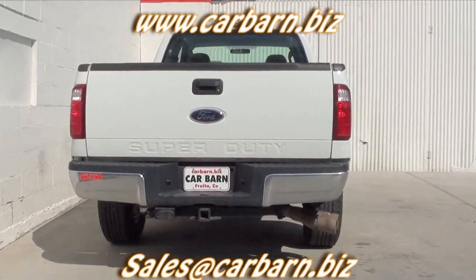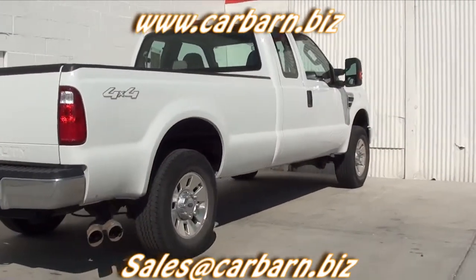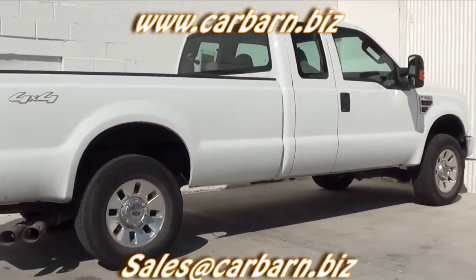This truck has the powerful 6.4-liter twin-turbo PowerStroke diesel with a 5-speed automatic transmission and 4-wheel drive.